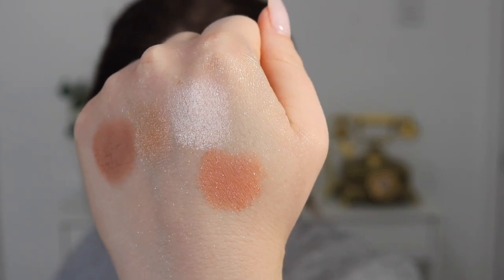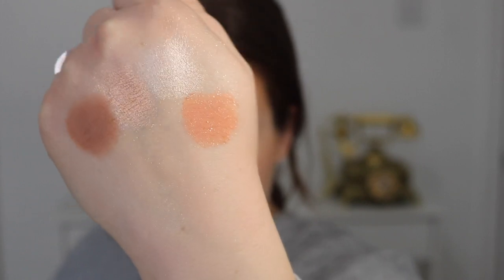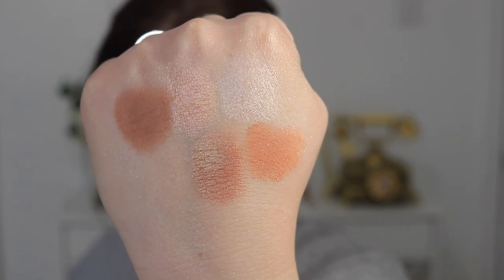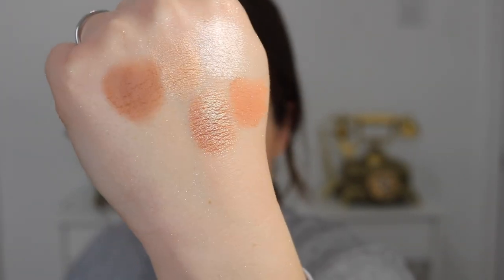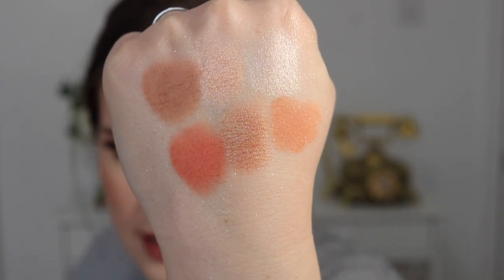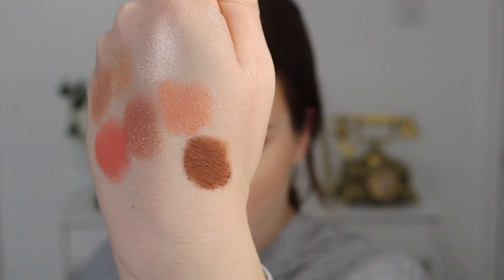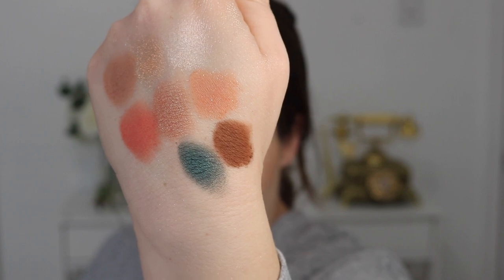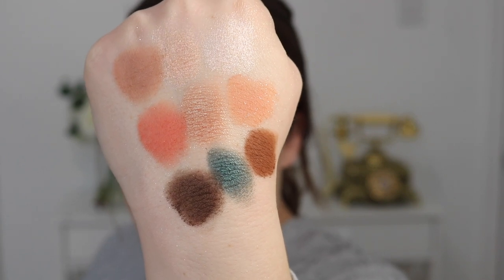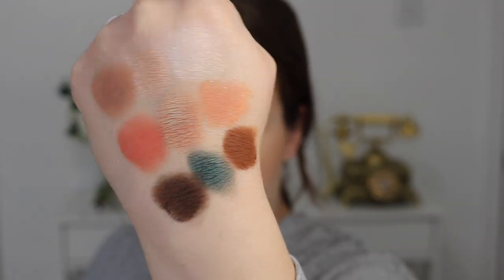Next up we have the shade Speedy, described as an icy coral — it has a lot of silver pinpoint glitter in it. Then we have the shade FYI, described as a dark rose with a green gold shift. I would say the shift on this one is quite strong — you can really see the duochrome. Lastly in this row we have the shade Colorful, described as a bright coral. Next up we have Depart, described as a warm chocolate brown. Then Wing Tip, described as a mid-tone teal. And lastly Damselfly, described as a dark chocolate brown — I would almost say it's a dark cool toned brown. And this is the entire palette swatched out.